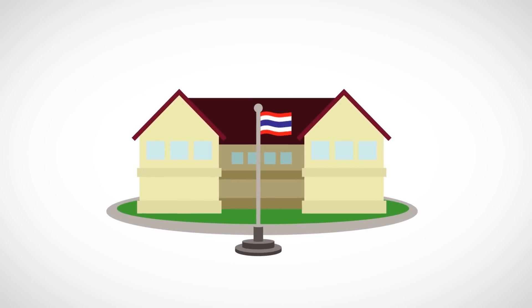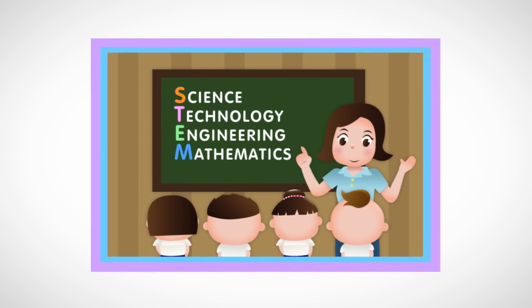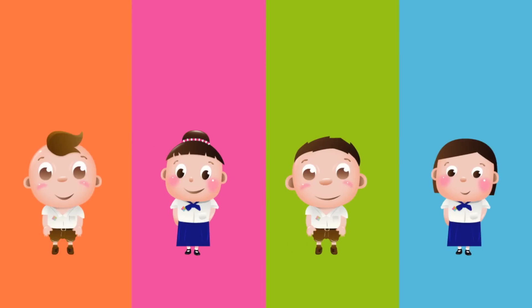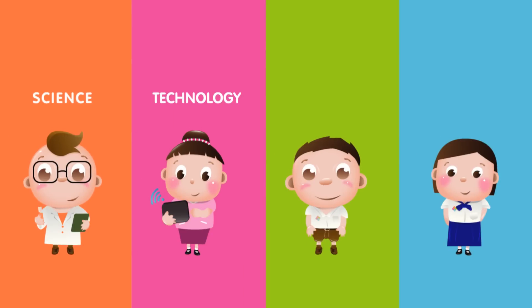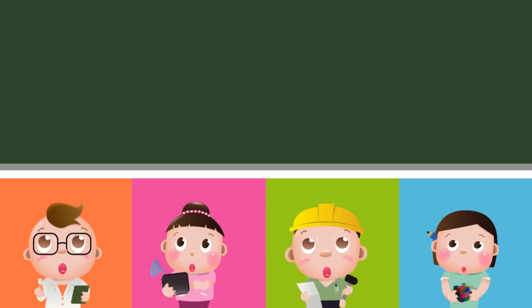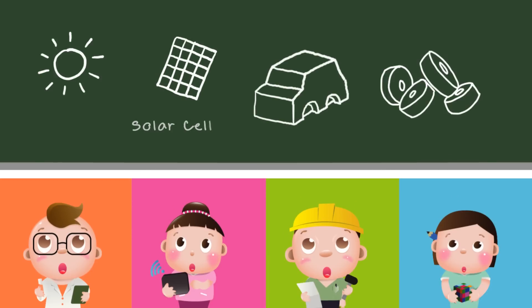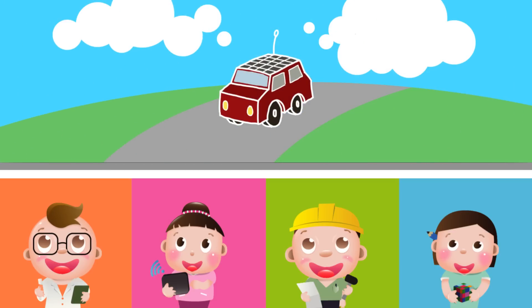STEM Education is a fresh educational approach that integrates knowledge from four fields: Sciences, Technology, Engineering, and Mathematics. This unified approach can lead to the development of new processes or products that are useful in everyday life and work.